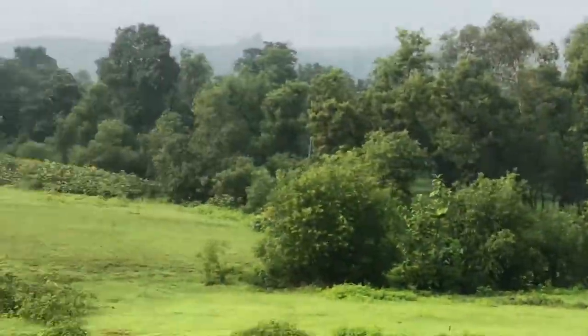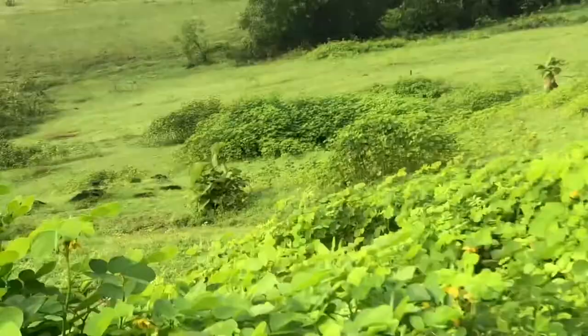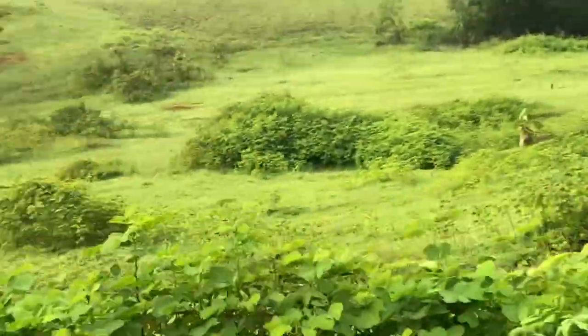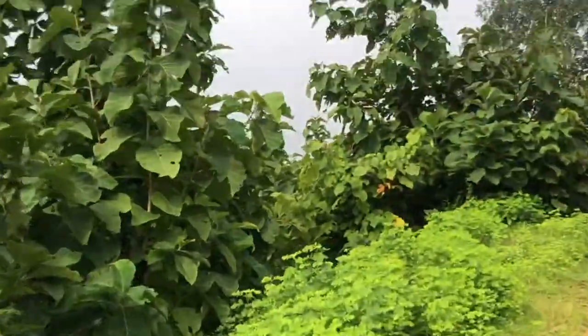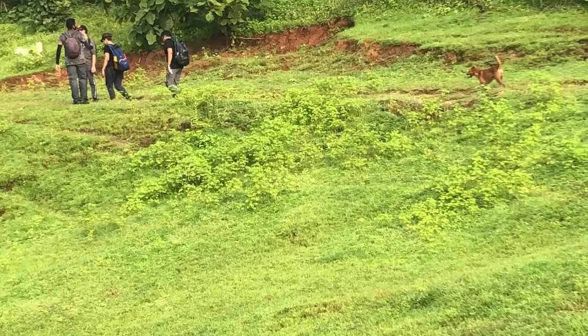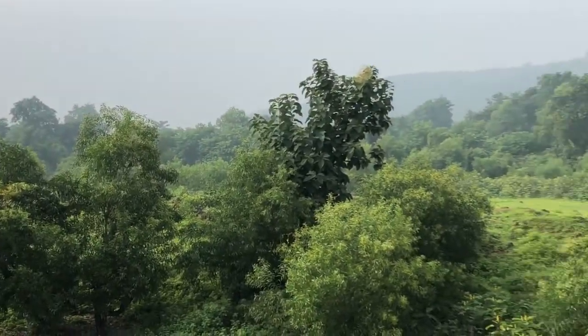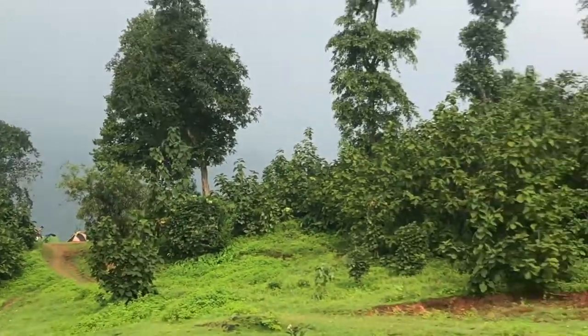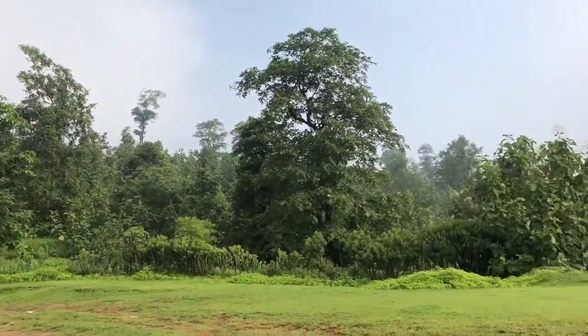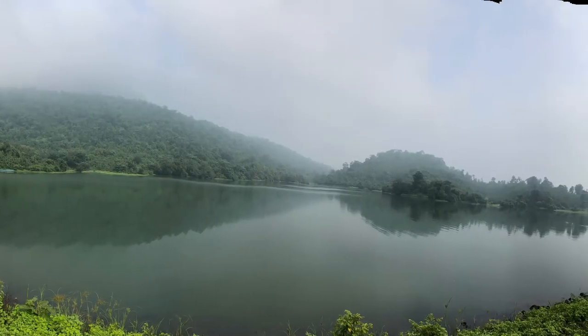These are the surroundings where we have found the creatures. These video clips were filmed last year in July. The nature here is spectacular and very, very diverse. Amazing, right? Look at the abundance of trees and plants around this water body.